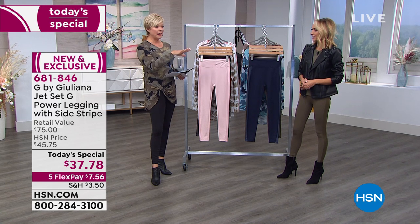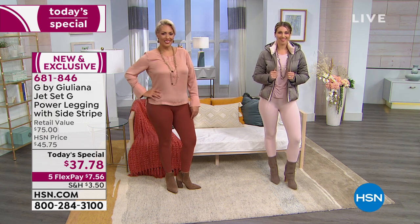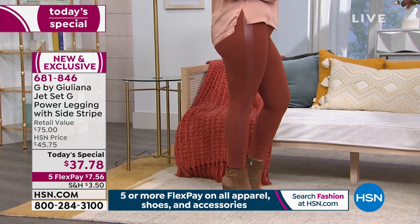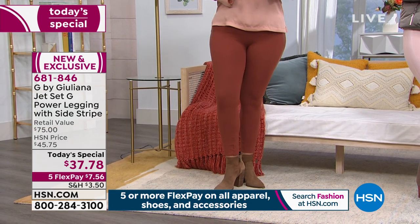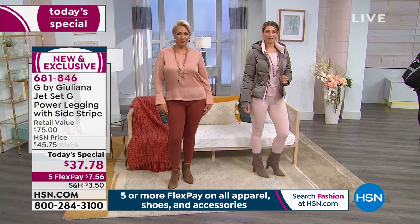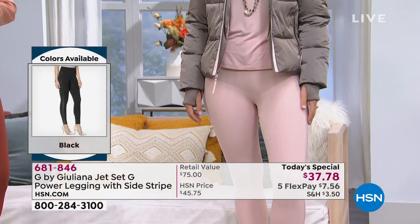Where did it all begin for you? Because there are leggings and then there's an elevated version. It all started with the way I live my life and the way so many women live their lives today — the fact that you can take these leggings from day literally to afternoon to night, from exercising, walking the dog, to going out dancing, to going to a black tie event. Think about that with a beautiful tuxedo blazer and a pump. This is truly a 24/7 legging.